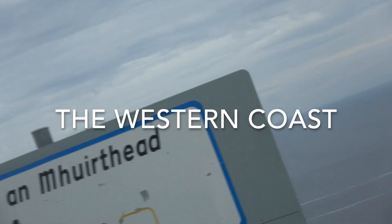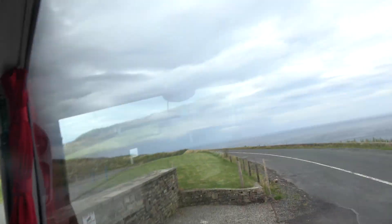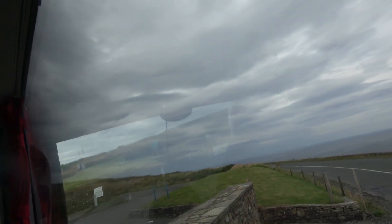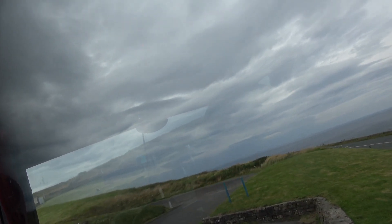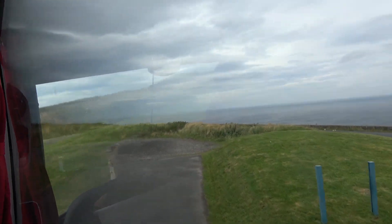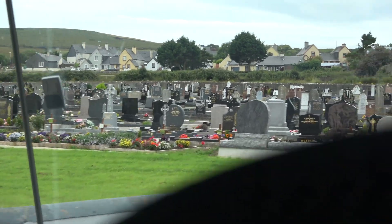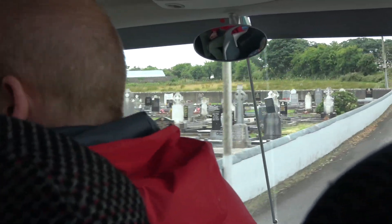This is the wild part of the Wild Atlantic Way — the Belmullet Peninsula, which was voted the best place in Ireland to go wild by the Irish Times. You'll see that on the one hand there's nothing here, but on the other hand there's everything here. Look at the countryside where you see these rock walls everywhere delineating fields with livestock moving between them.